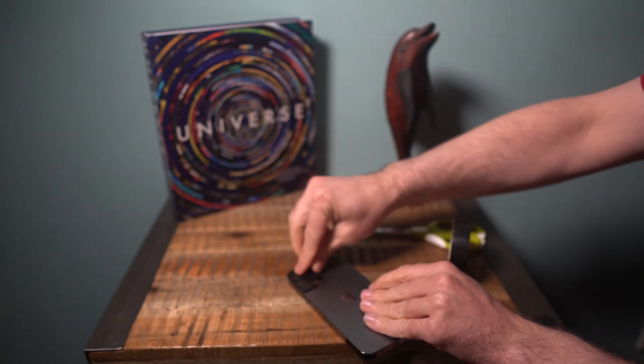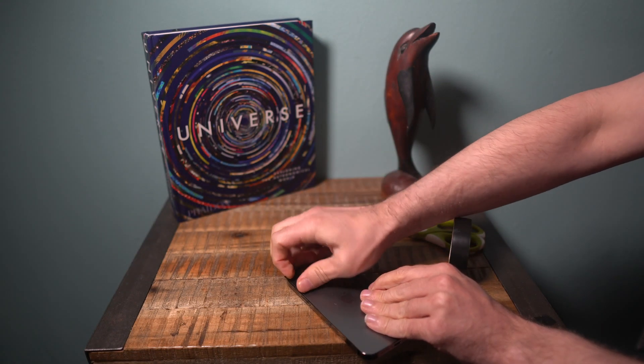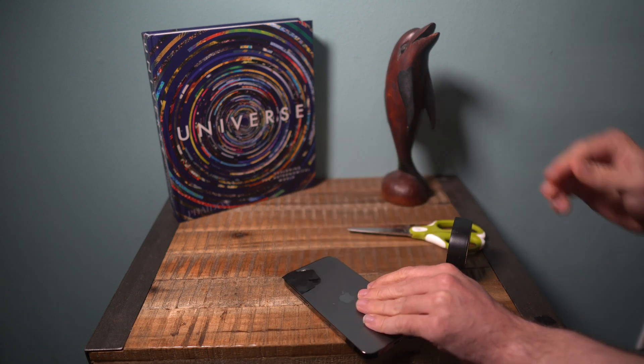Why am I covering my phone's camera with black electrical tape? It's not for privacy. It's to help detect anomalous events.